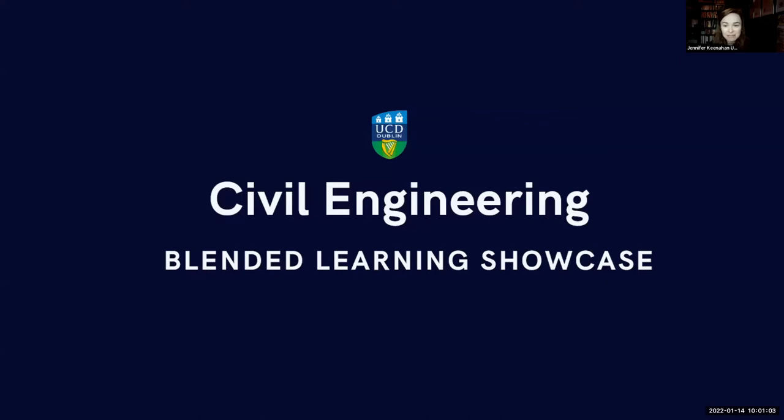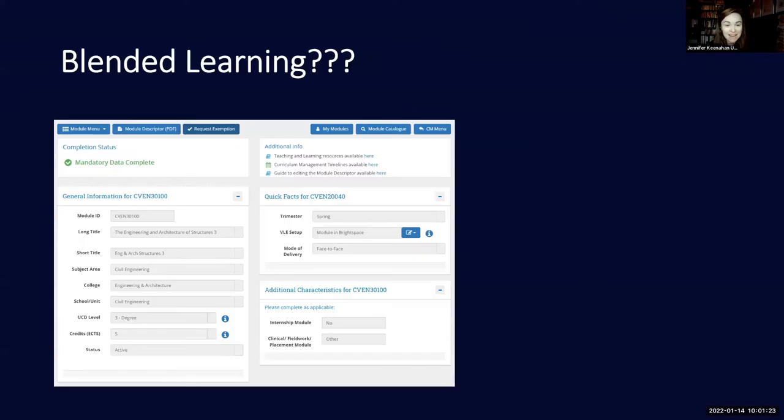Good morning everybody and welcome to the Civil Engineering Blended Learning Showcase. Just before we get into the short presentations, I thought it was worth highlighting a couple of things. There tends to be a lot of confusion around blended learning — what it is, where it's come from, and what it means.